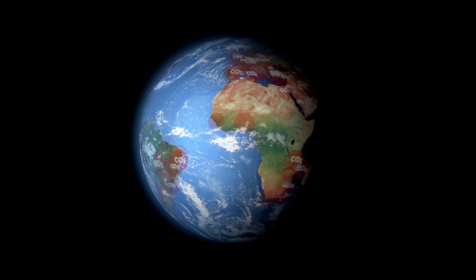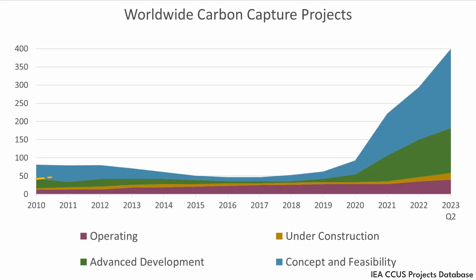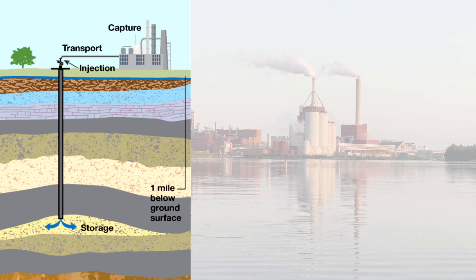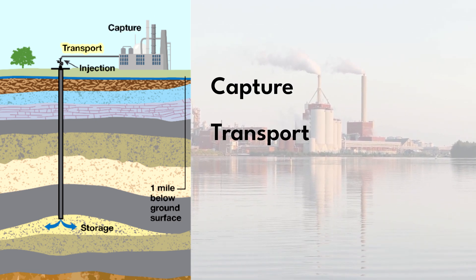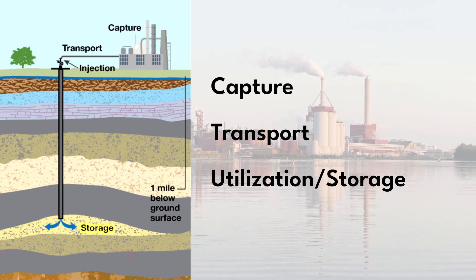However, in order to be effectively implemented at a commercial scale, storage must be safe, environmentally sustainable, and cost-effective. There are three stages of the carbon capture utilization and storage process: capture, transport, and utilization or storage.